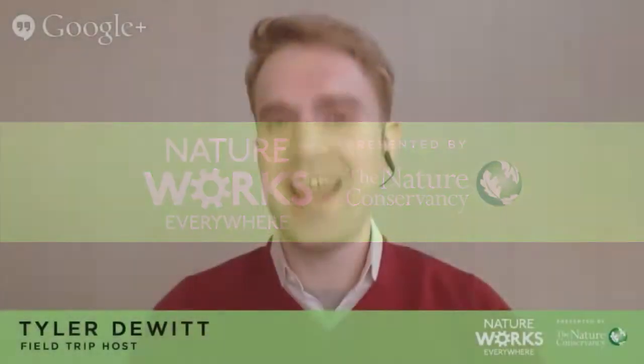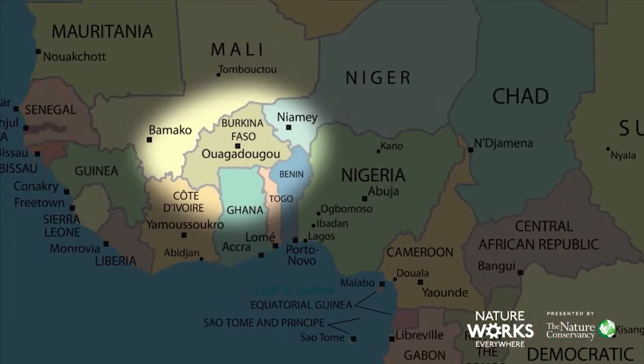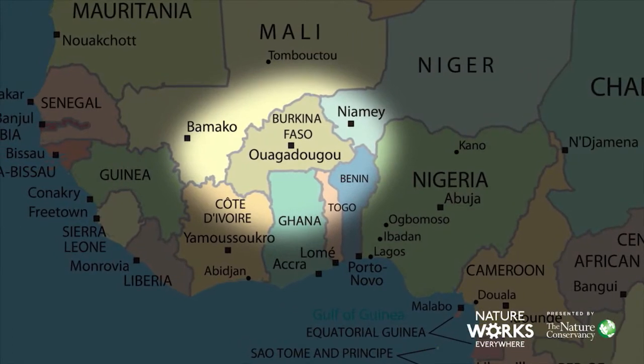Hello everyone and welcome to the Nature Conservancy's virtual field trip to the deserts and grasslands of Africa. My name is Tyler DeWitt and I'll be your host. We're so happy to have all of you with us. In the next 40 minutes, we'll be traveling via YouTube and Google Hangout, first to Kenya and then to Burkina Faso to learn about the land, the people, and the animals who live there.